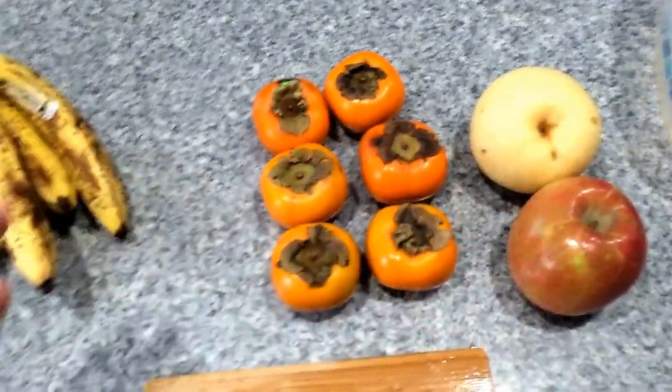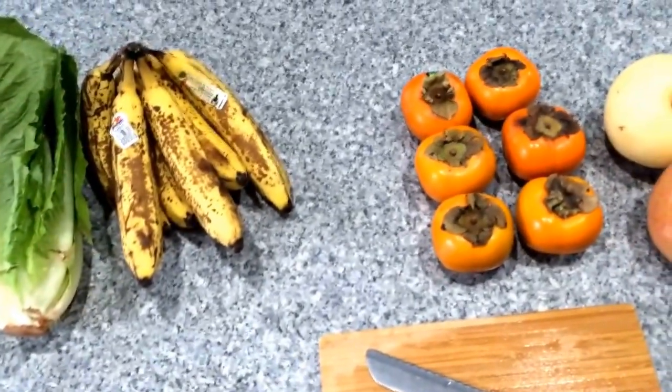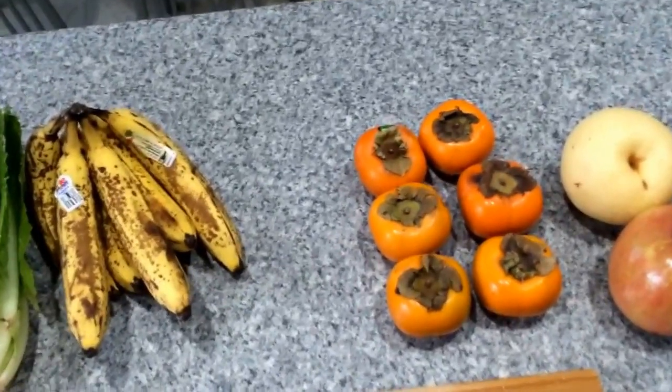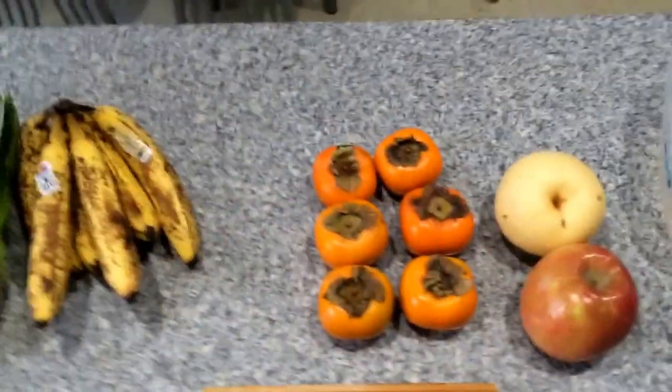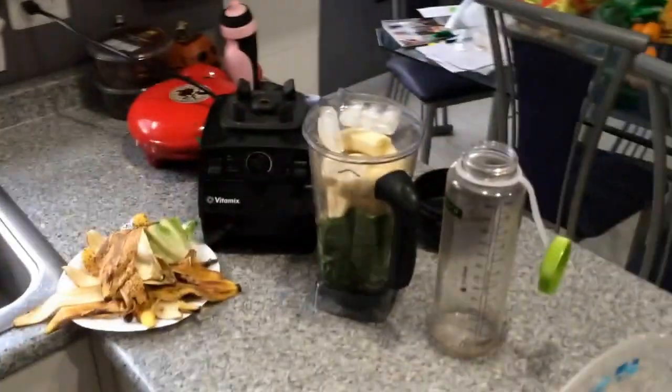So for breakfast and lunch combined, that's about 1400-1500 calories — keeps me going till dinner and it's delicious and easy to make. Let's check the time: it's 9:15. And we're back — it's 9:23, so it took about seven or eight minutes to make both breakfast and lunch.